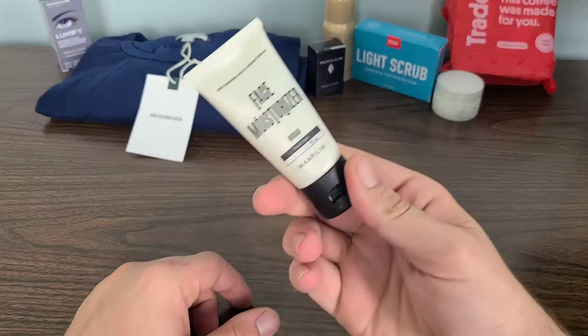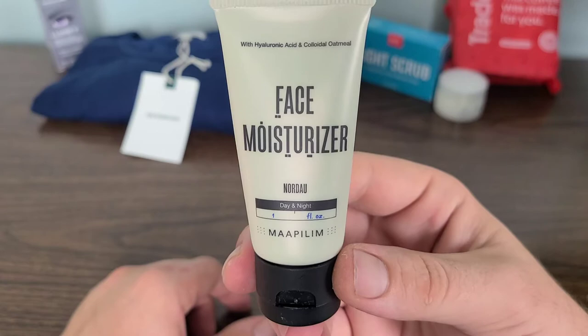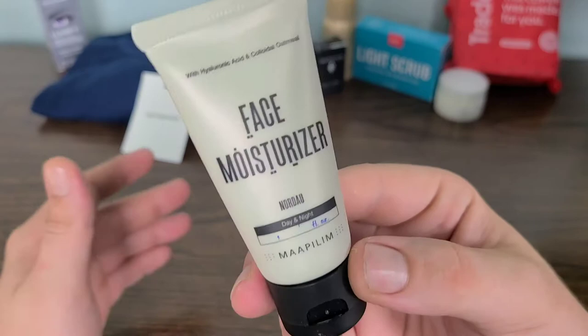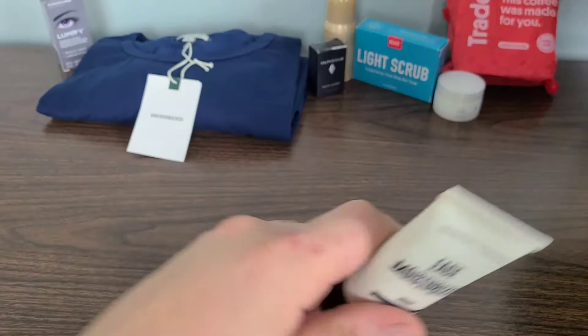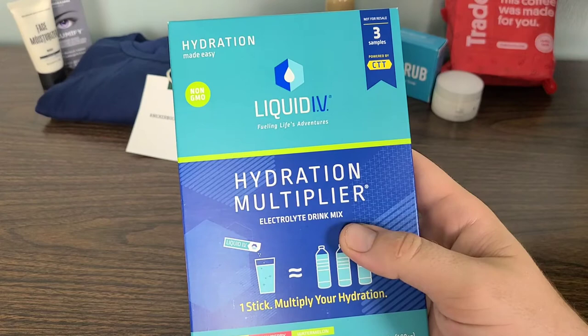As for our next item, this is our Face Moisturizer. It says Nordau Day and Night with Hyaluronic Acid — I kind of butchered that one, but we got Face Moisturizer. Let's go ahead and leave that to the side and move on to our next item.